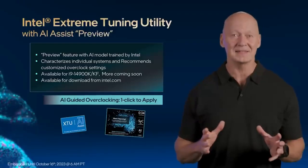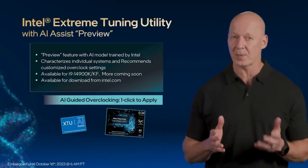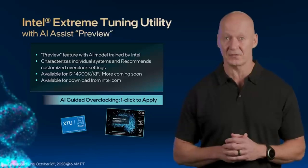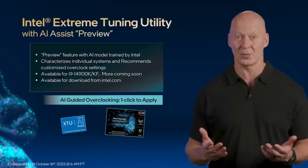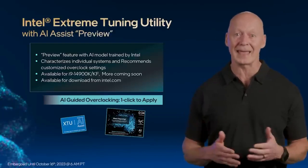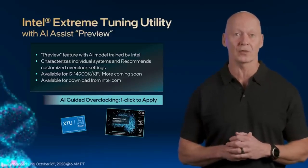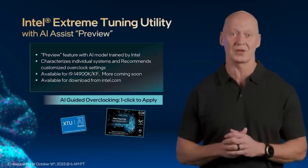On select Intel Core 14th Gen processors, AI-guided overclocking is possible via the new AI Assist feature within Intel's XTU. With one click, Intel's overclocking AI model will analyze a user's system and identify the recommended overclock settings based on their configuration. Let's look at AI Assist in action — I'll hand it over to Jason.